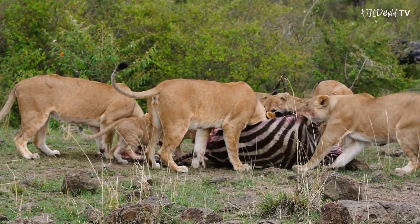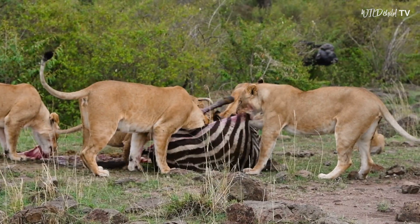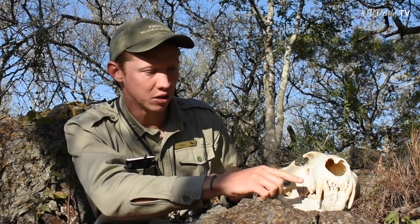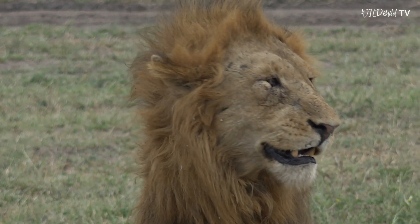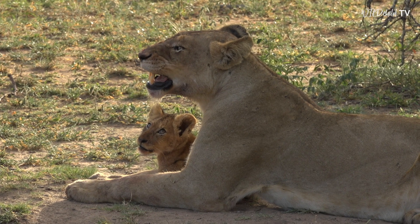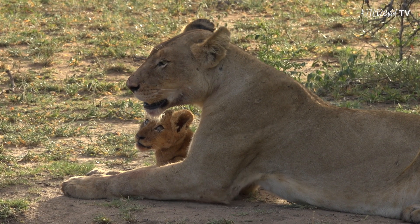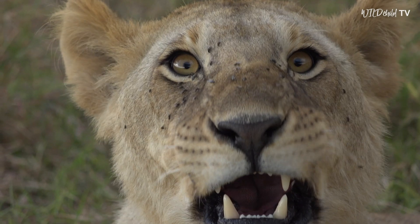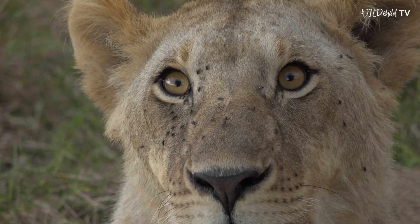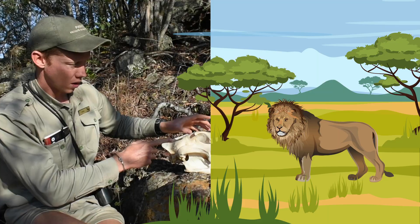A very important use of these teeth is that, because they're in the front of the mouth, they're the most obvious. A lion will bear and show those teeth as a warning to a threat — like an approaching lion from another pride, or even a lion of its own pride — just to say 'don't come any closer.' So these teeth are very important both for killing prey and for communication with other lions and animals.